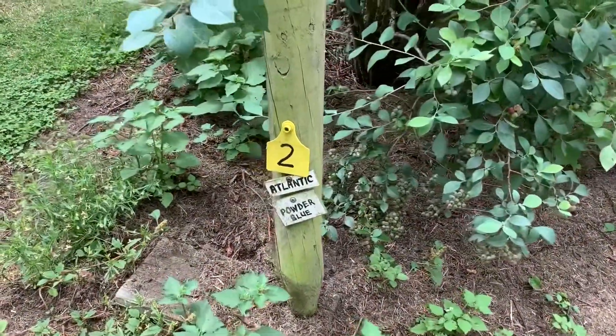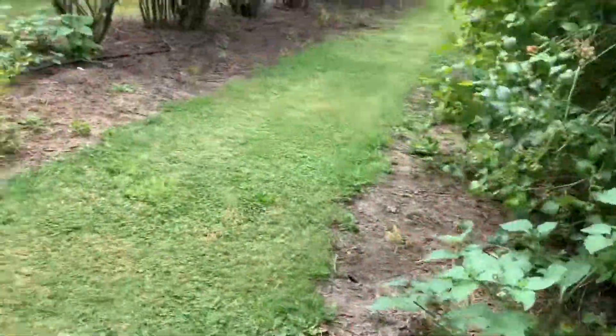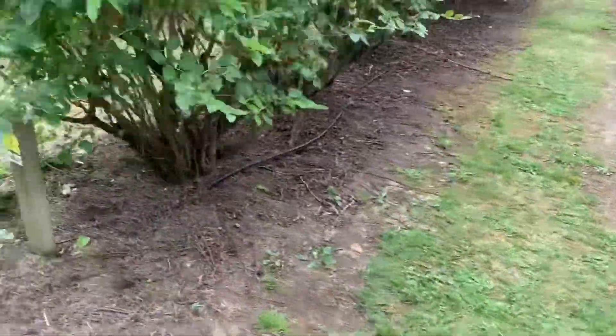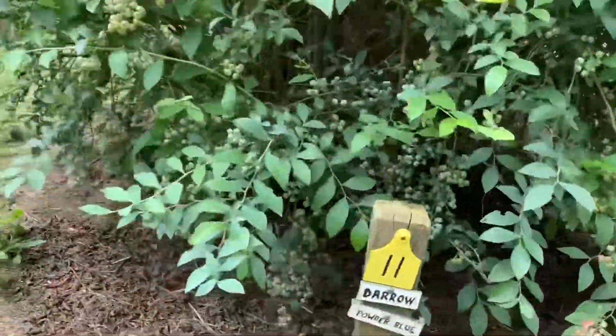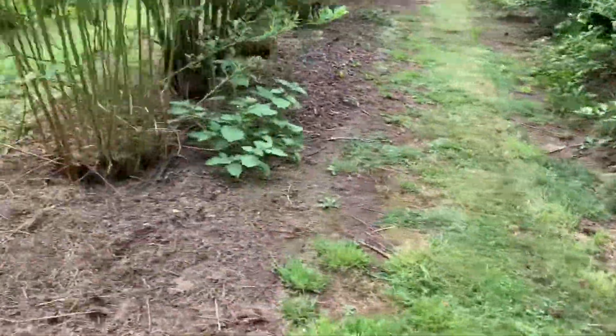Let's see what other types of blueberries are here. There's Atlantic, Dixie, Jersey, Stanley number 8, mixed berries, Darrow I think, and Tiff Blue. I think these ones are quite large.